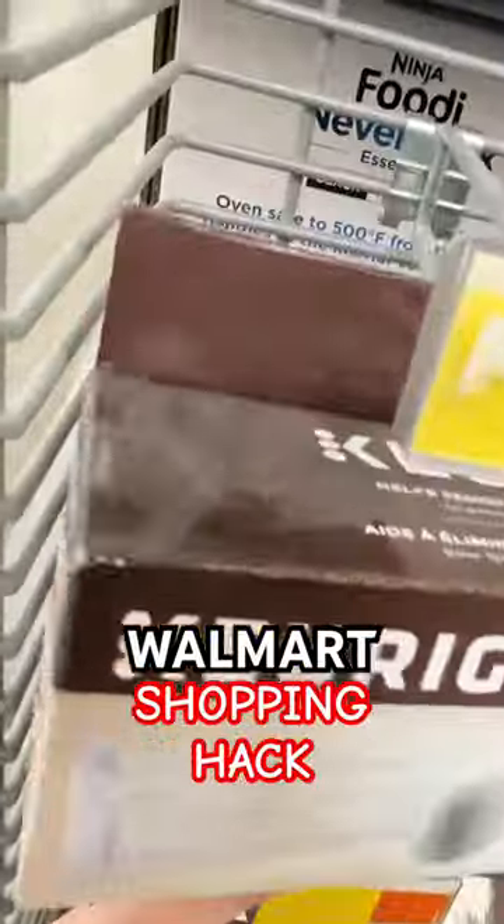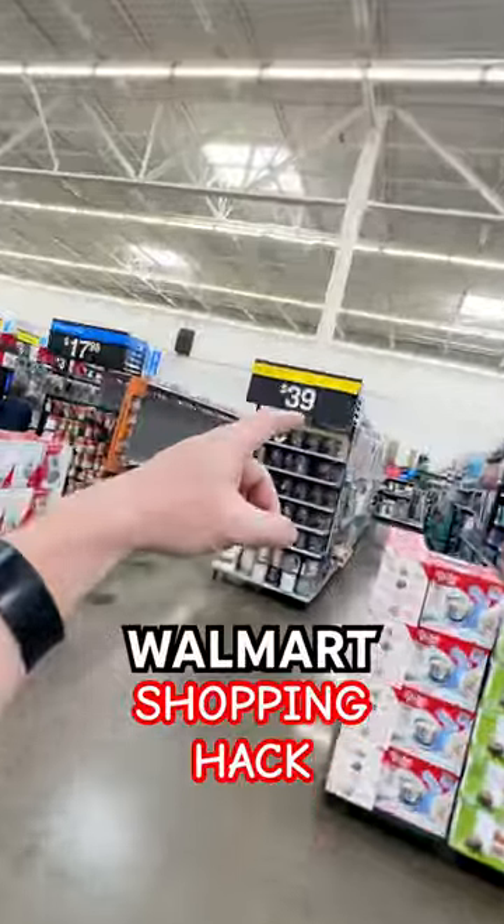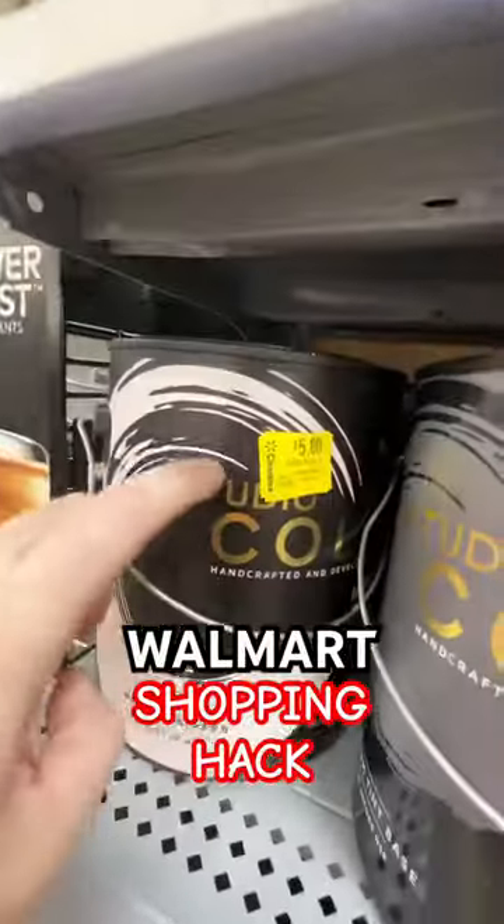These Keurig filters are $8, but they are dusty. At the end of the video, I'm going to show you some hidden deals. But first, look at this $39 end cap where all the paint is actually $5.